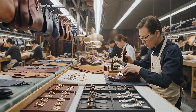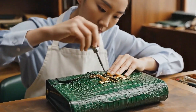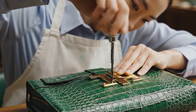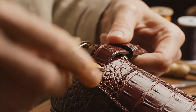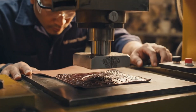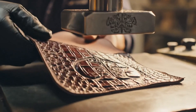Now we add the hardware and branding that define each luxury piece. Embossed logos permanently mark each piece as authentic.